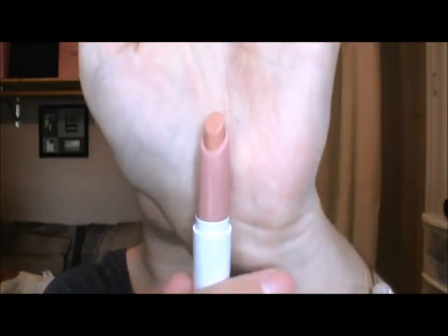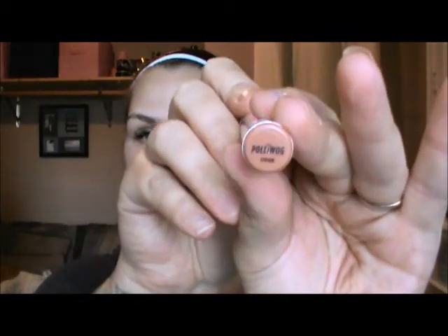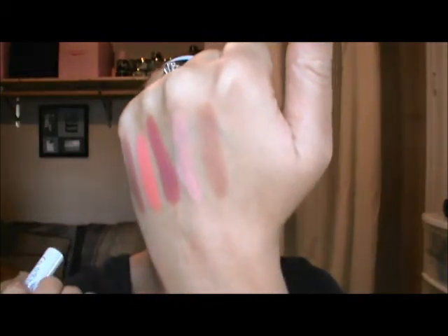Attic is a cream — I should have got more creams, I really love cream. This one is beautiful, I really like this one, it's one I can see myself using a lot. They're not as pigmented and they all smell like food. Next is Pollywog — also a cream. Pollywog's beautiful.